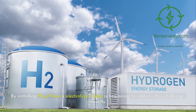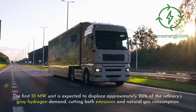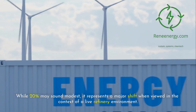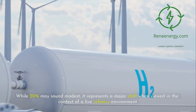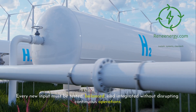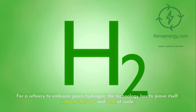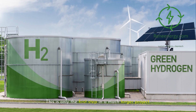Decarbonizing this hydrogen stream is a critical step in achieving Europe's net zero targets. By installing Plug Power's electrolyzer, Galp is beginning to address this challenge directly. The first 10-megawatt unit is expected to displace approximately 20 percent of the refinery's gray hydrogen demand, cutting both emissions and natural gas consumption. While 20 percent may sound modest, it represents a major shift in the context of a live refinery environment, which is a highly sensitive ecosystem where every new input must be tested, balanced, and integrated without disrupting continuous operations.